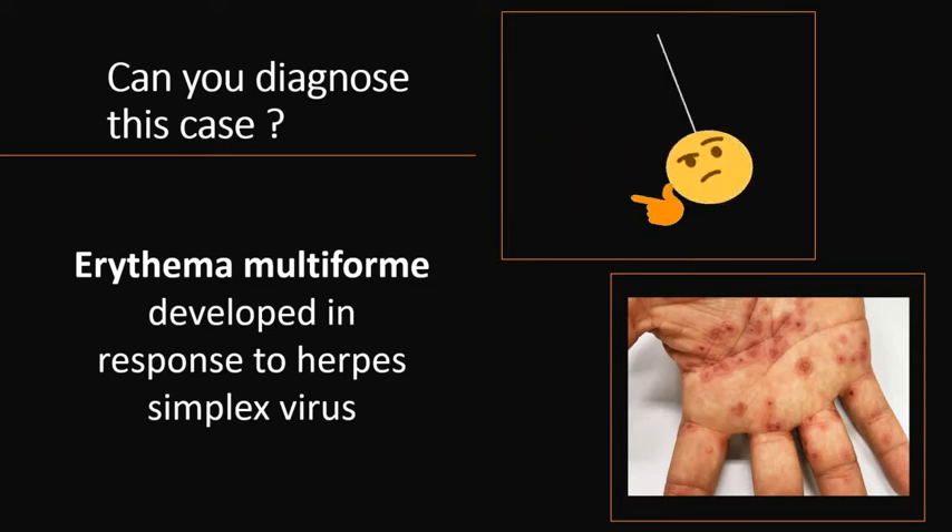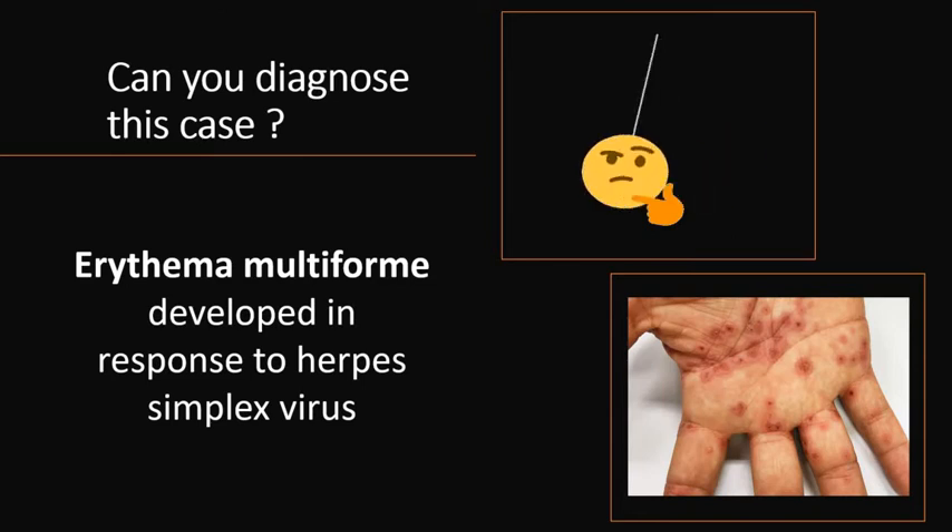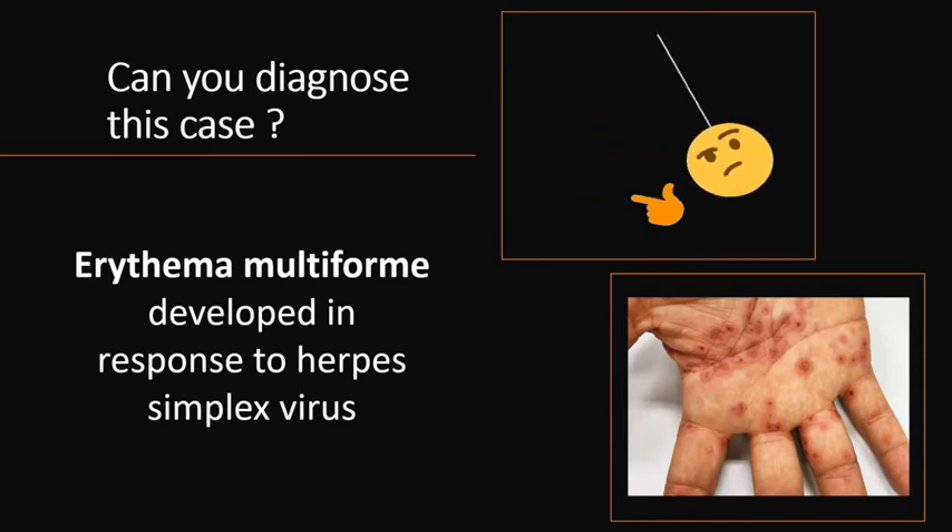The lesions on the palm are consistent with erythema multiforme, a condition that may develop in response to certain infections — most commonly herpes simplex virus, as in this case.